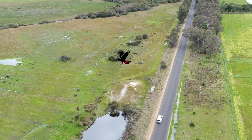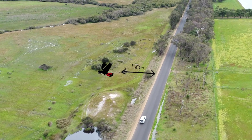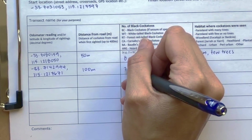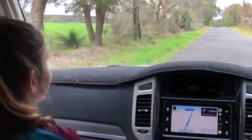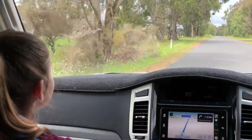You will also need to estimate the distance of the cockatoo from the path or road where you first saw it. As you continue on your journey and see more cockatoos, record each sighting on a new line and repeat these steps each time. Once you have travelled a minimum of 2 or 10 kilometres, you can finish the survey at any time.